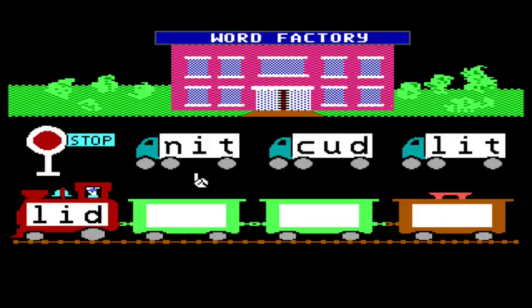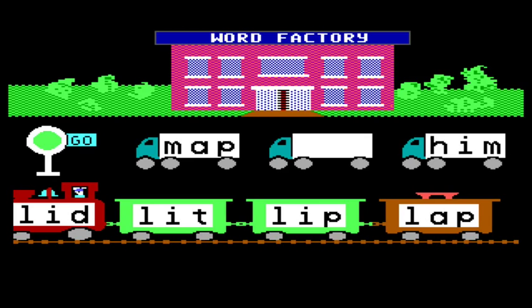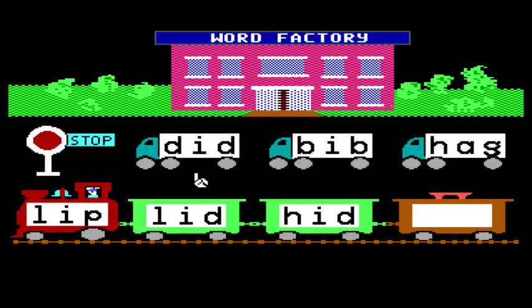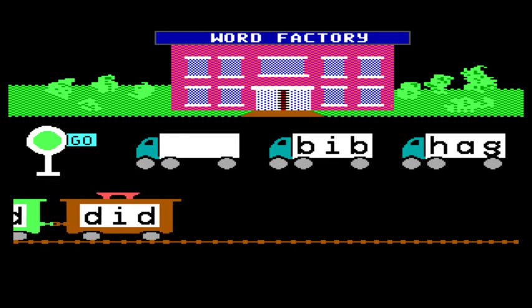Word Factory — okay, what do I do? Knit, cud, lit, lid. What's the objective here? Oh, do I have to change the word by one letter each time? Lid, lit, lip. The word factory produces words and you have to choose the right words to load onto the train. Lip, lid, head, dead. Aw yeah, I'm the best at this — I'm really impressed by my talents.